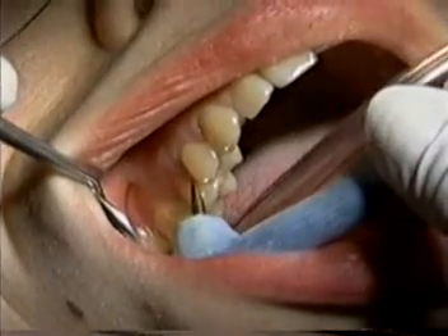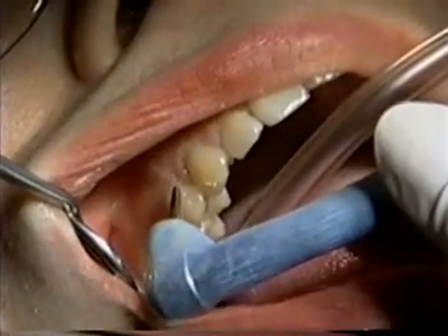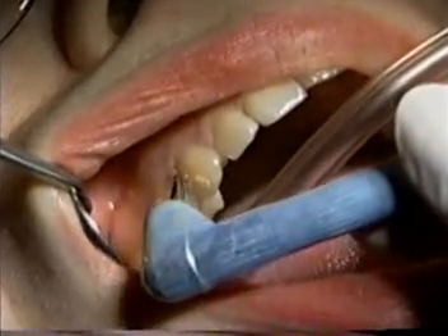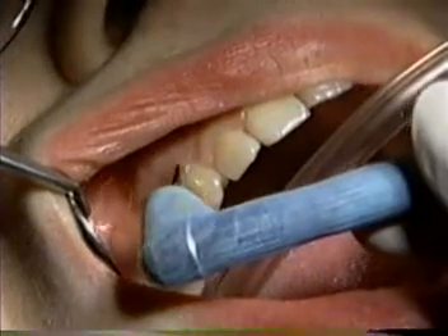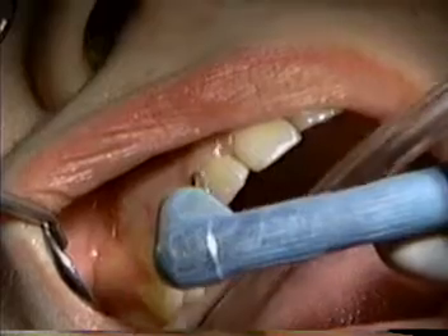The use of ultrasound in dental diagnostics provides an alternative approach to conventional probing. Patient discomfort and the need for drugs like Novocaine are virtually eliminated. This technology could eventually touch every person who visits the dentist regularly.